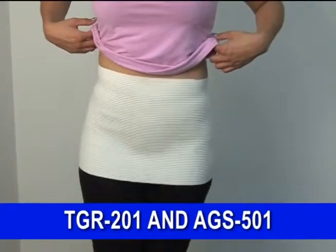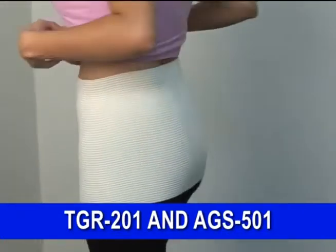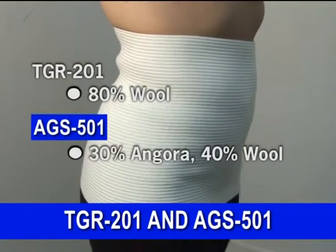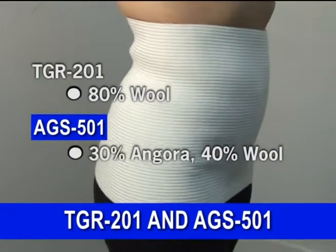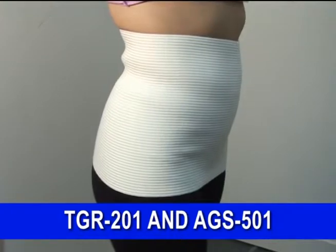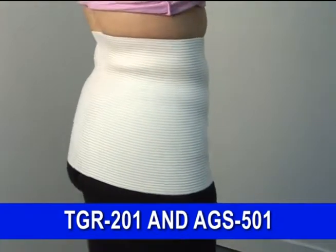TGR 201 and ASG 501 are warming support binders. TGR 201 comes in 80% wool, while ASG 501 is 30% angora and 40% wool. Angora provides comfort and warmth for those who are allergic to wool.